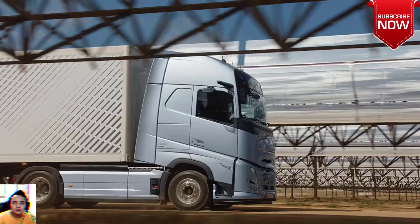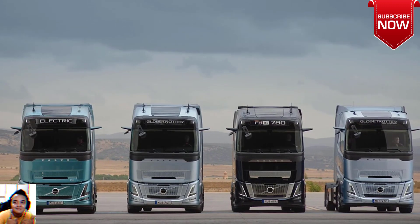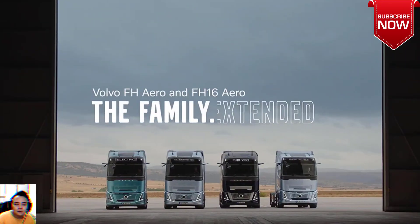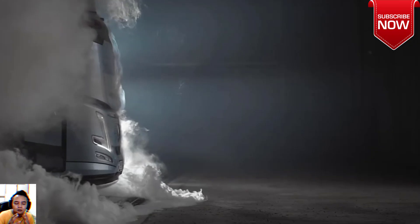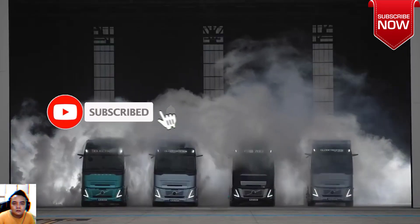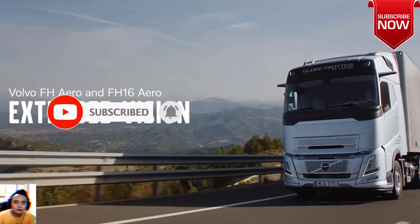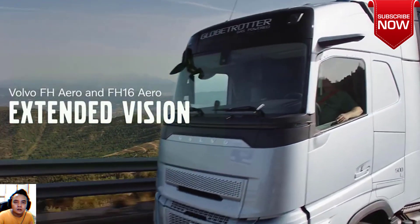The front of the Volvo FH Aero cab has been extended by 24 centimeters versus the regular Volvo FH. This extension has been instrumental in creating a more aerodynamic truck cab. Not only does the better aerodynamics give lower fuel consumption, it also provides better driving stability in windy conditions.